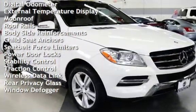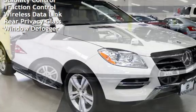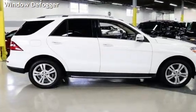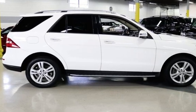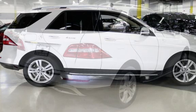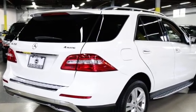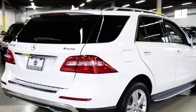Additional features include power windows, universal remote, digital odometer, external temperature display, moonroof, roof rails, body-side reinforcements, child seat anchors, seat belt force limiters, power door locks, stability control, traction control, wireless data link, rear privacy glass, and window defogger.